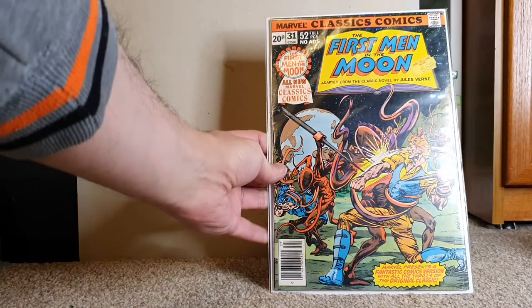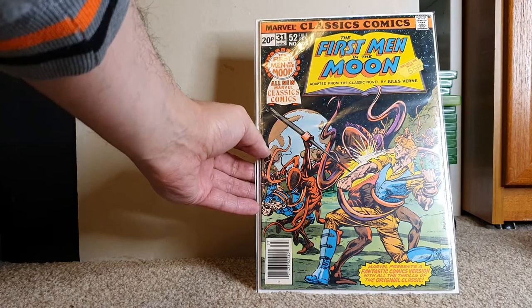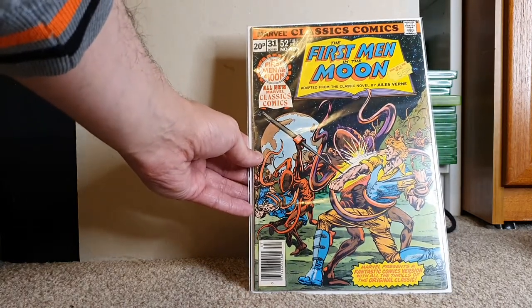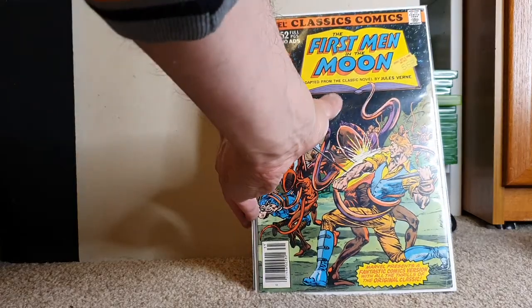I've only got a few here but I might do a video on just my Captain Marvels. These are very cool — this is The First Man on the Moon, an all-new Marvel Classic comic adapted from the Jules Verne story. Also a little side note: Doc Brown's kids are called Jules and Verne because his favorite writer is Jules Verne, who wrote The Time Machine.